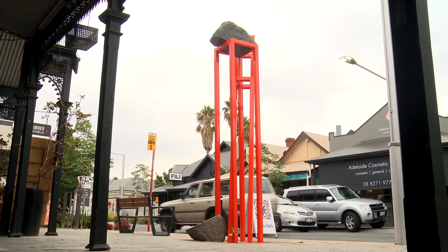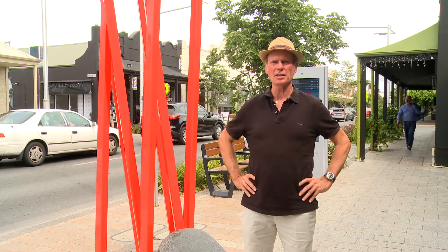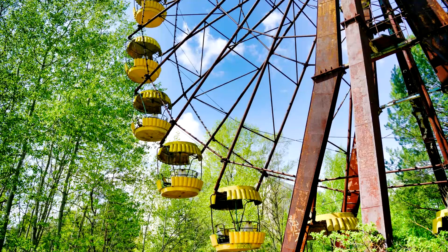This piece was inspired by an image I found of the Chernobyl nuclear disaster site where nature was starting to reclaim the site — a ferris wheel that a vine had grown up and completely reclaimed it.